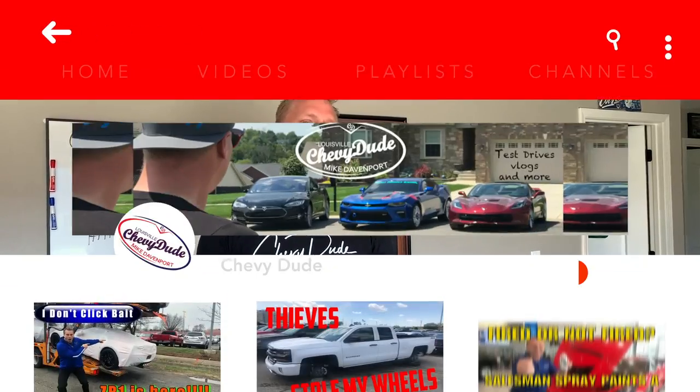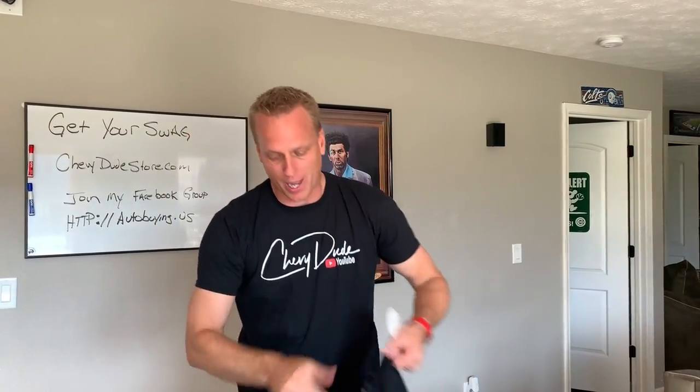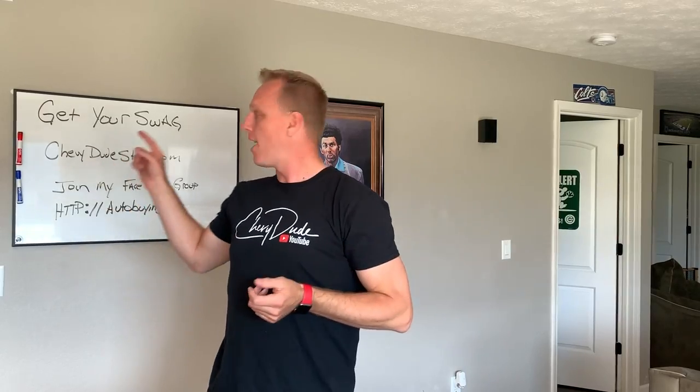Kind of an exciting, interesting day here at the dealership. I had a different video I was going to put on tonight, but this trumped that. Make sure you hit the subscribe button and turn on bell notifications. Check out the Chevy Dude store at chevydudestore.com — we got cool stickers, brand-new keychains, hats, shirts, and sunglasses. Also, if you want car buying tips, I started a new Facebook group — go to httpautobuying.us. Thanks for watching, have a great day and drive safely.